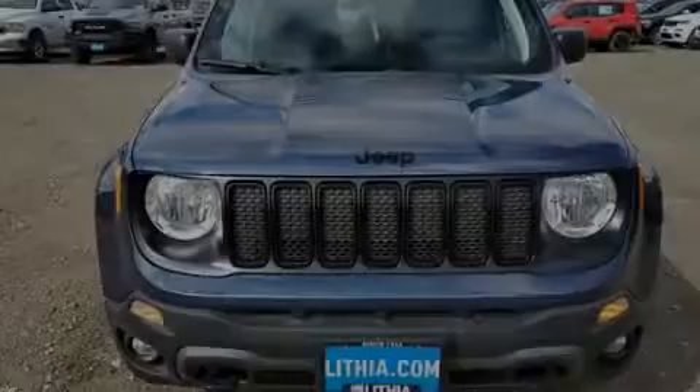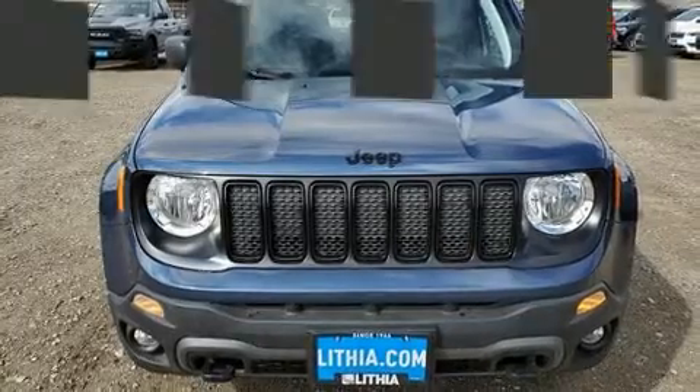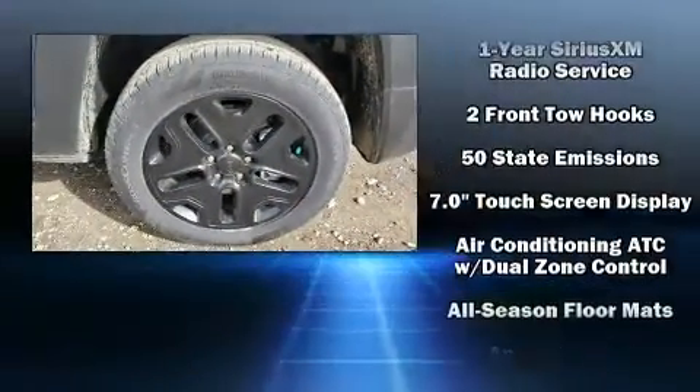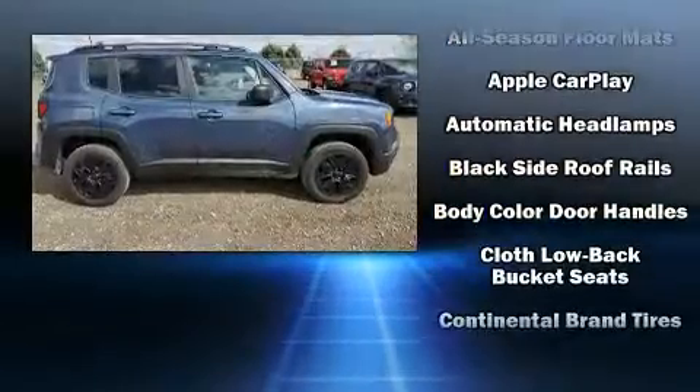Familiarize yourself with the 2020 Jeep Renegade. It features an automatic transmission, four-wheel drive, and a 2.4-liter four-cylinder engine. Top features include a split folding rear seat, delay-off headlights, a rear window wiper, one-touch window functionality, a